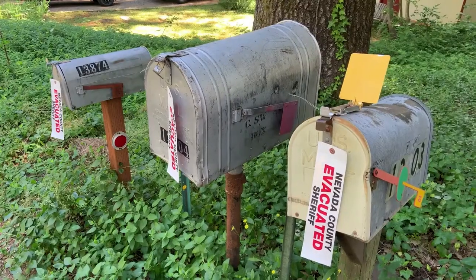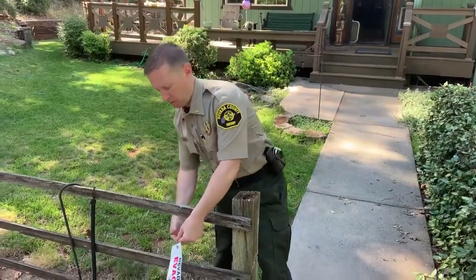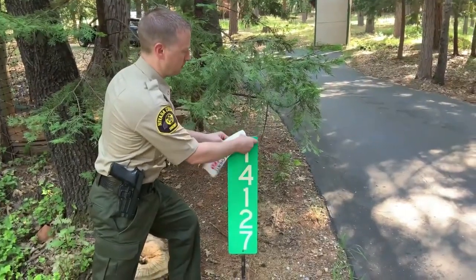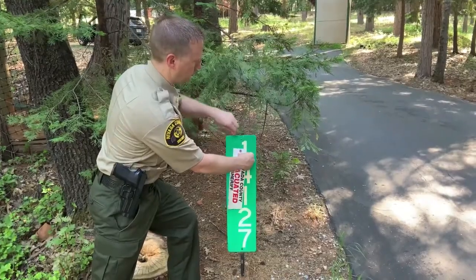If you do find yourself in a situation where you're evacuating your home, we ask that you place the evacuation tag in a conspicuous manner — either on your mailbox, fence, gate, or your front door handles — so our deputies can easily see it. The key is to choose a location that can be easily seen from the roadway.